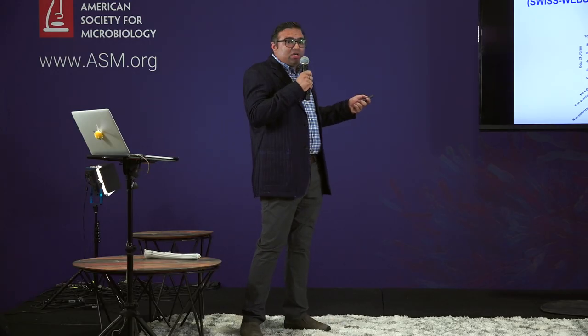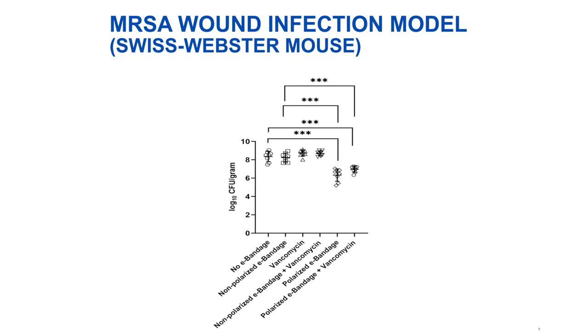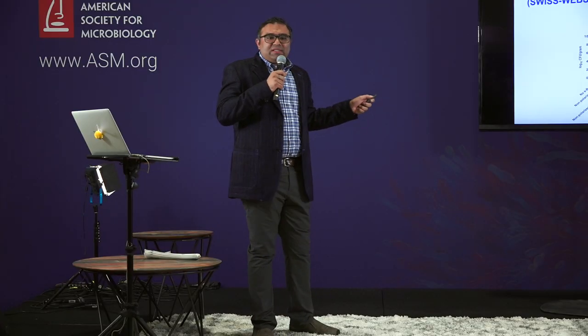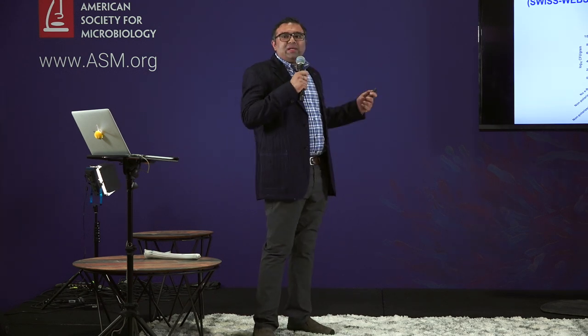The results were pretty interesting. The polarized e-bandage group — the active e-bandage treatment group which produces hydrogen peroxide — showed approximately a two log reduction in the overall biofilm CFU counts. Compared to the traditional vancomycin systemic treatment given for treating MRSA wound infections, it did not show any reduction in colony forming units. All other experimental groups also did not show any reduction. So based on the results, we can tell that the production of hydrogen peroxide through the e-bandage is responsible for reducing the biofilm CFU counts.